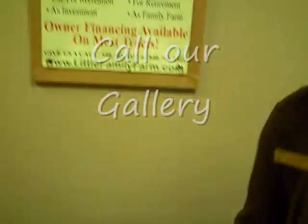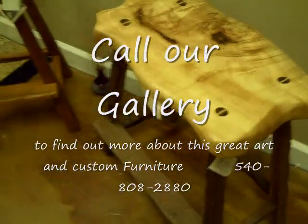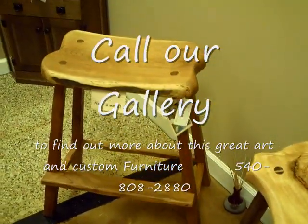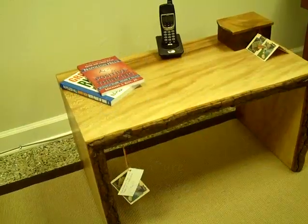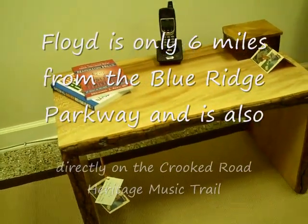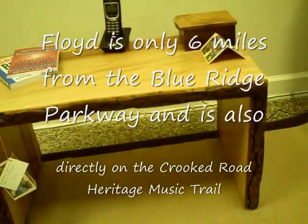Here we have some examples of some really comfortable stools made by Phoenix Hardwood. You would just have to experience them to see how really comfortable these are — they're very easy sitting chairs. Here we also have an example of handcrafted furniture by Phoenix Hardwood woodworking.